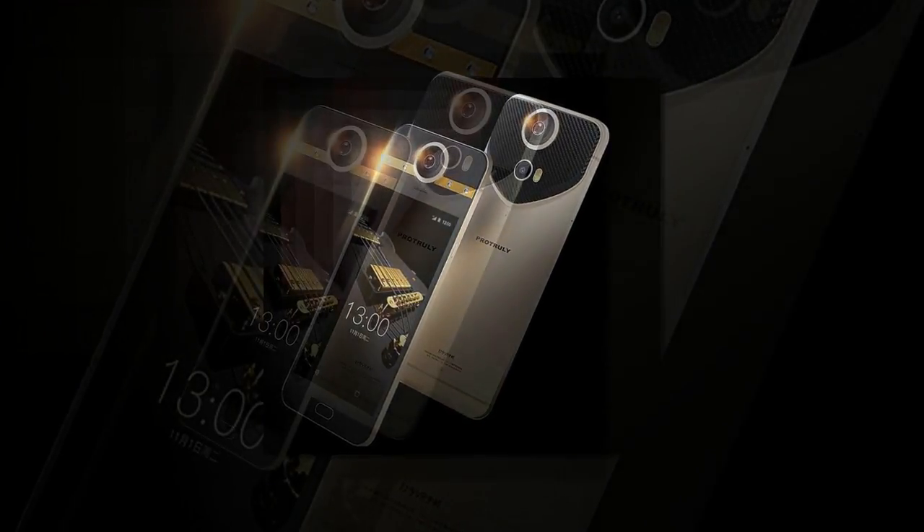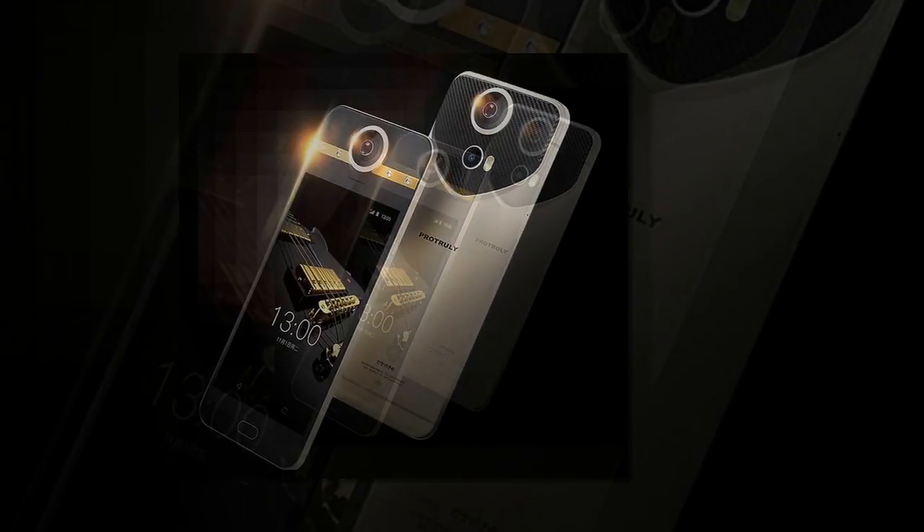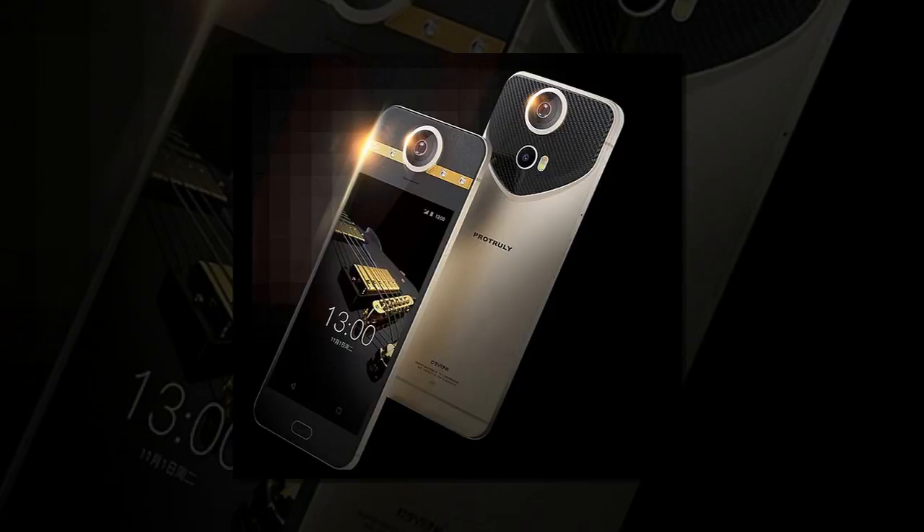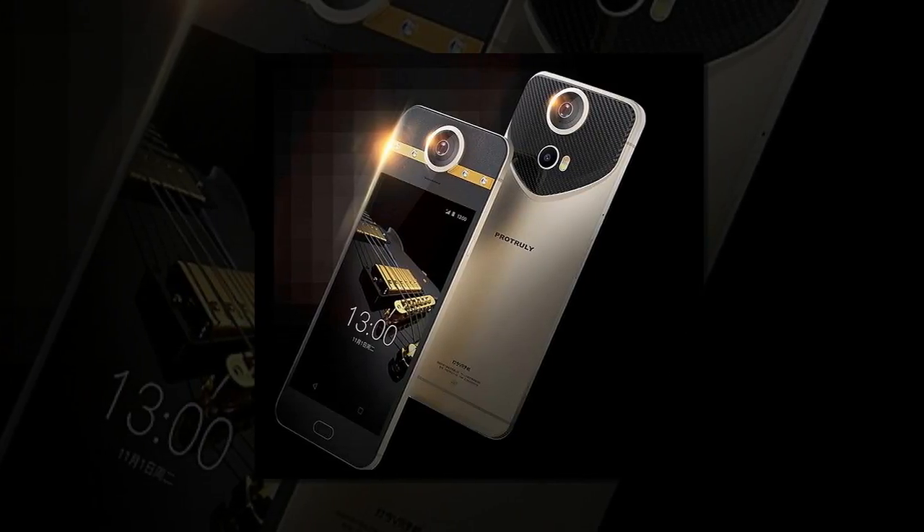Neo Xing, a manager at the market research company International Data Cooperation, told China Daily that the device will probably not go mainstream at the moment. He predicted that duo-camera smartphones equipped with augmented reality functions will hit the market first.